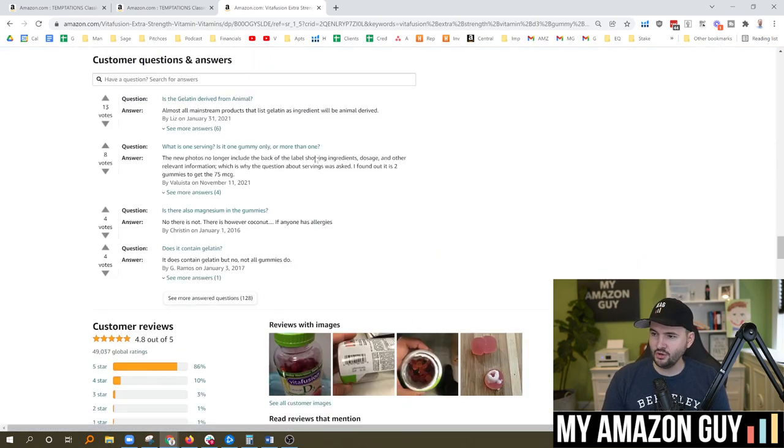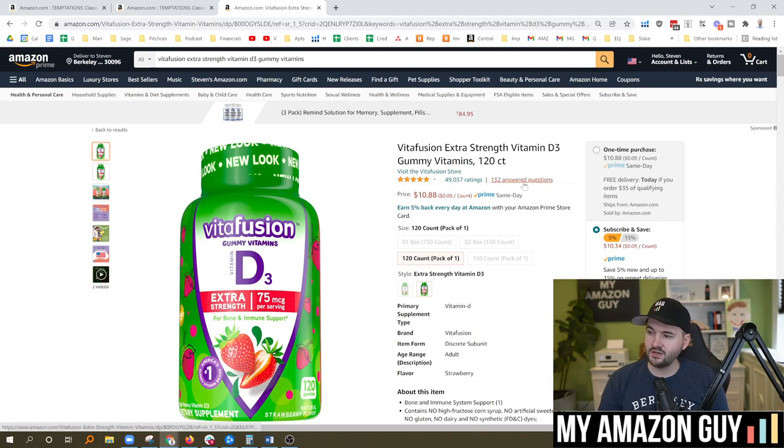You click it, it goes down to the questions and answers section where people have asked questions. You can also upvote which ones are the more important. Most of you are familiar with this, but did you know that Amazon is removing this link from the top of the detail page in many different categories?